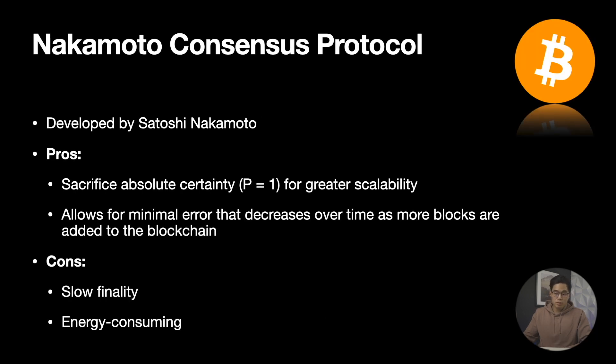The downside of the classical system, however, was that it required a secure node membership base, it could be easily hacked, and it was not scalable due to the limited number of validators in a network. Then came the Nakamoto consensus protocol with its own set of pros and cons. This was developed by Satoshi Nakamoto, who was the creator of Bitcoin. The Nakamoto consensus protocol sacrificed absolute certainty in order to improve scalability, allowing for minimal error in the blockchain that decreased over time as more blocks were added. This basically resulted in the protocol being scalable at the cost of being slow and efficient.